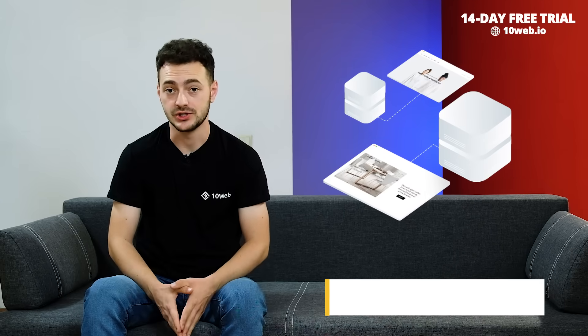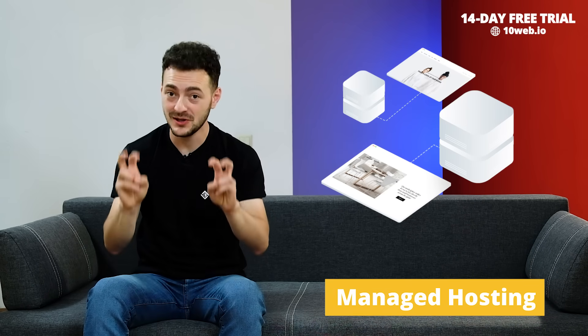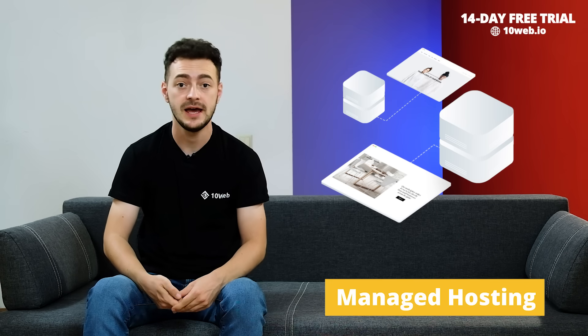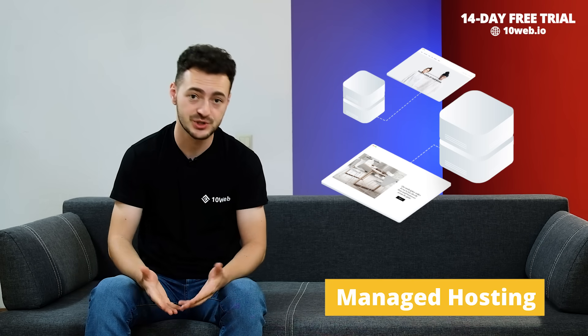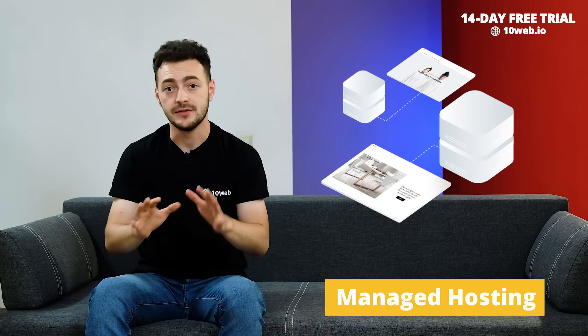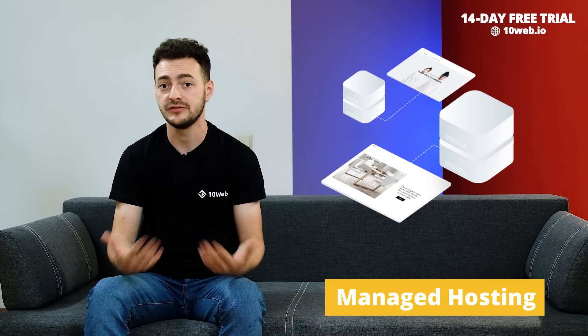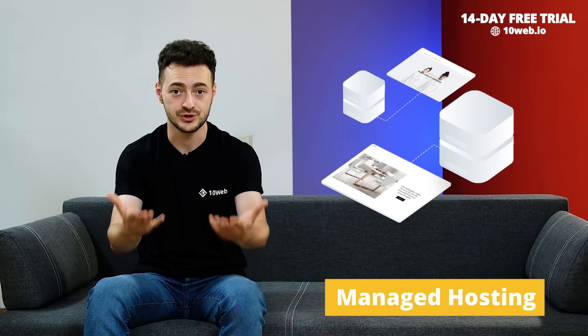Then there's managed hosting — that hosting type with the butler, where configuring and maintaining your server, guaranteeing high uptime and security, and providing reliable customer support are all on the host. This option can definitely save you lots of time and effort, but it also means you're giving away lots of control over your server infrastructure.